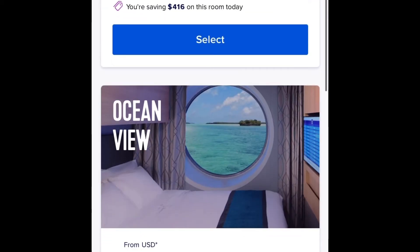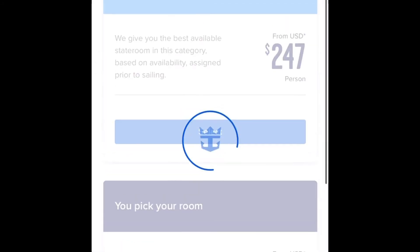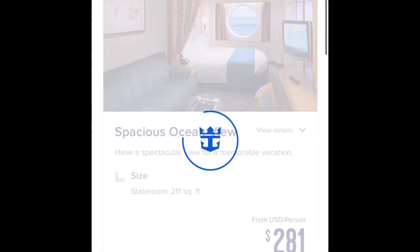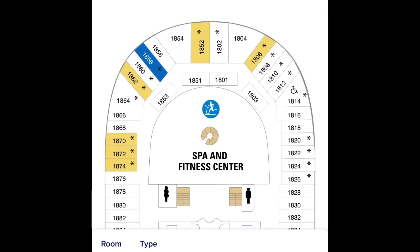Has that price gone down? If it's before your final payment date, you can call the cruise line directly or your travel agent and request that the difference be applied towards paying off your cruise sooner, or refunded back onto your card.